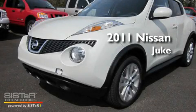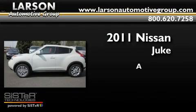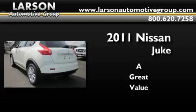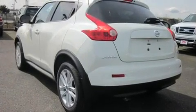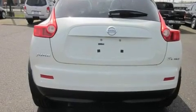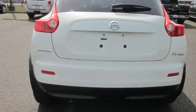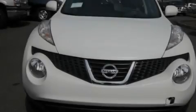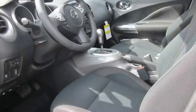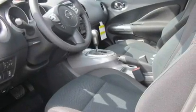This is a brand new 2011 Nissan Juke. Its top features include air conditioning, cruise control, steering wheel mounted controls, a CD player, alloy wheels, traction control, a rear window defroster, and a sunroof that enables you to fill the cabin with fresh air at the push of a button.